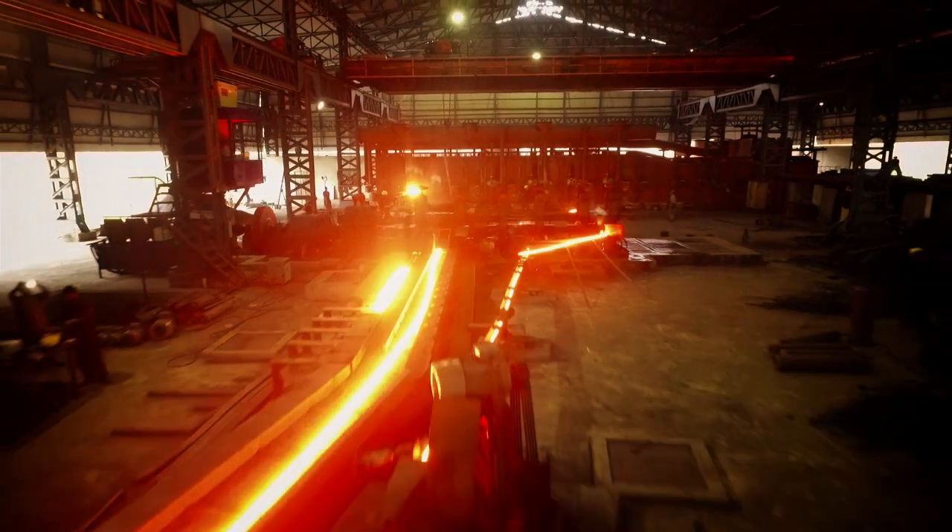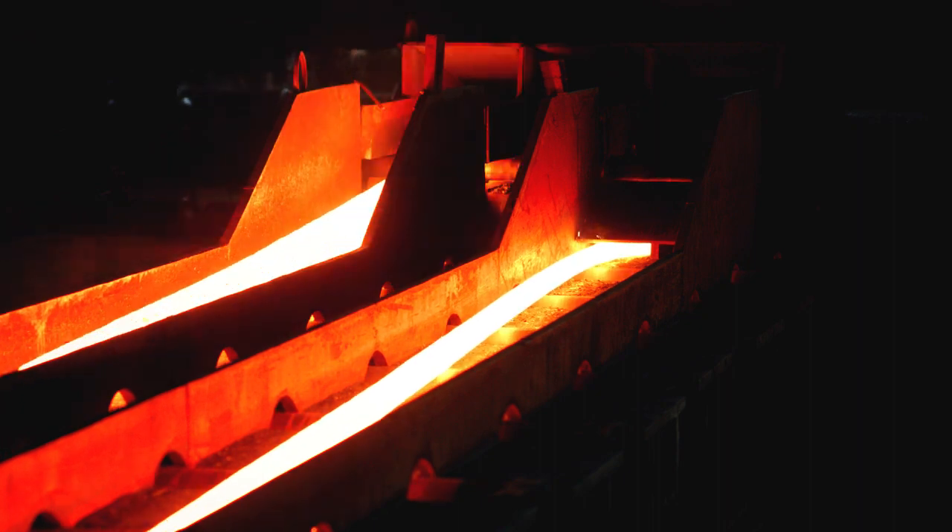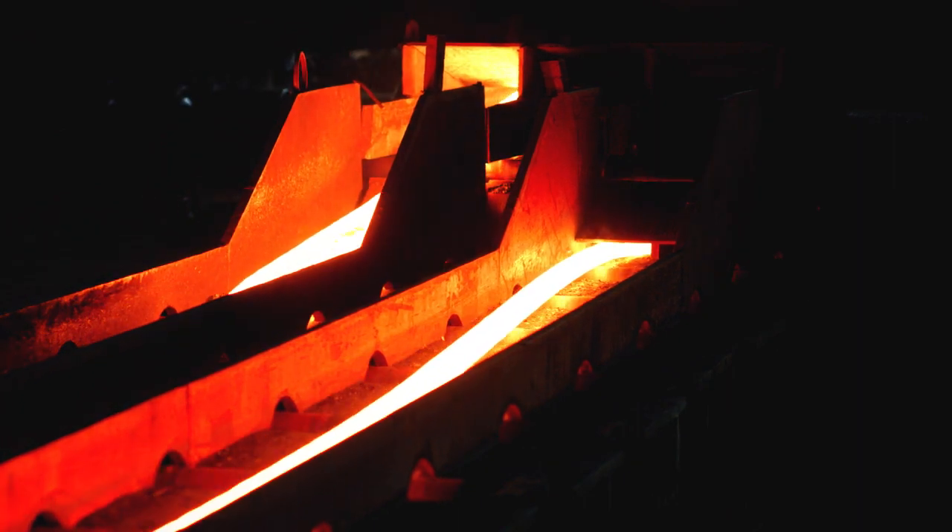These billets are then shifted to the roughing stands. There are a total of three stands. The first stand has six passes. The second and third each have one pass, from where it moves towards the intermediate stands. But before that, the head and the tail are sheared so it can pass through the stands smoothly.